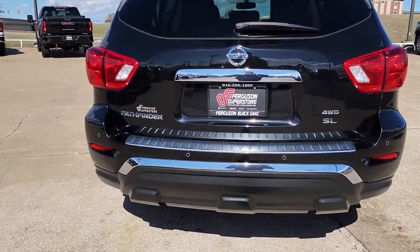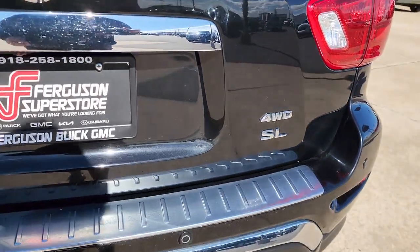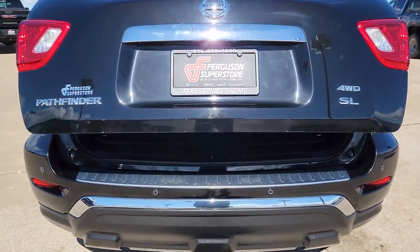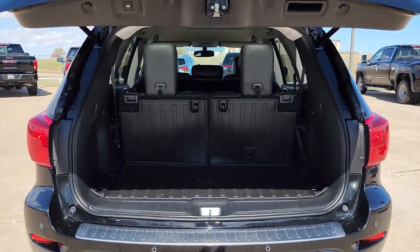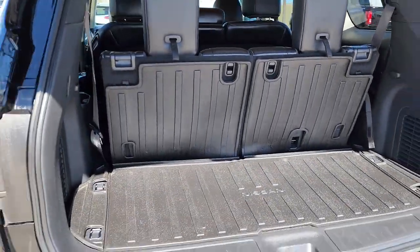The following are some of this vehicle's highlighted options: keyless entry, hands-free liftgate, fog lamps, power passenger seat, power liftgate, heated rear seat, satellite radio, keyless start, heated mirrors, and backup camera.